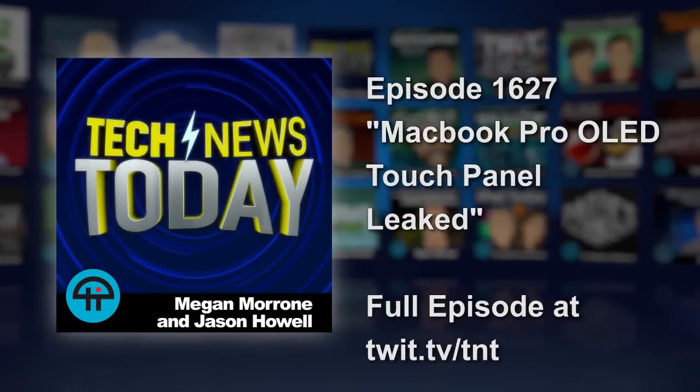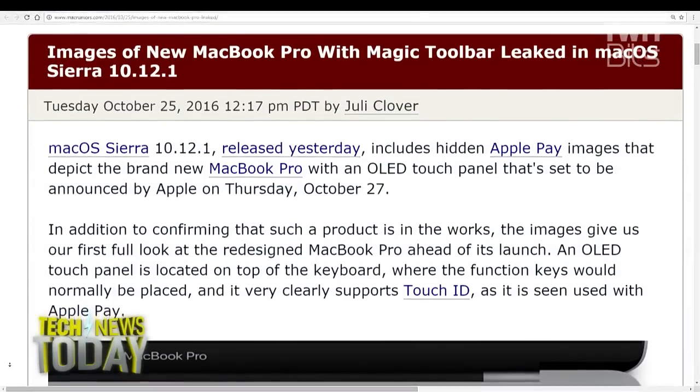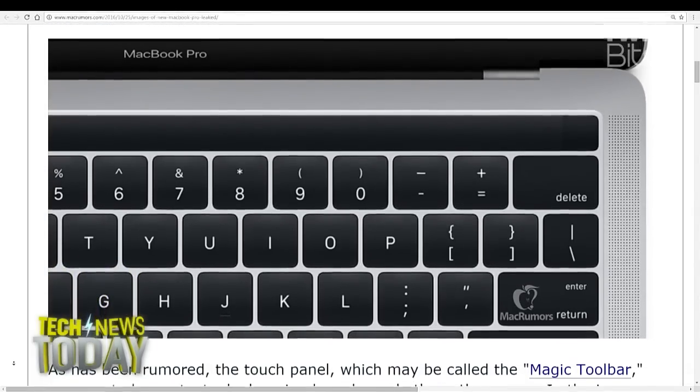We're used to seeing leaks of marquee products ahead of their official unveiling, but you have to wonder whether leaks from inside the company are accidental or intentional, as we're seeing here ahead of this Thursday's expected Apple reveal of a number of Mac upgrades. Yesterday's macOS Sierra 10.12.1 software update actually contained some hidden images of its upcoming MacBook Pro refresh, showing for the first time official images of the OLED touch panel rumored to sit above the number row on the keyboard to replace the function keys.